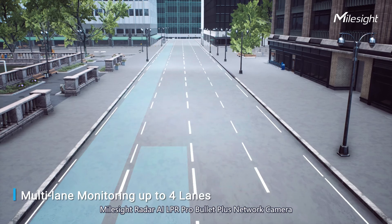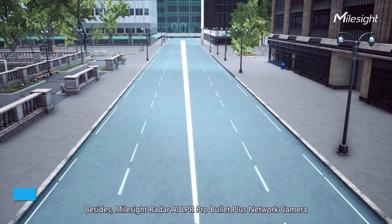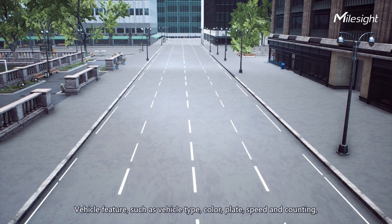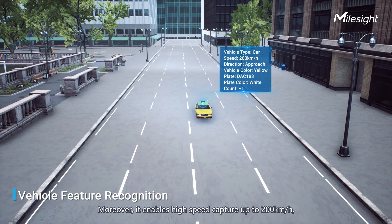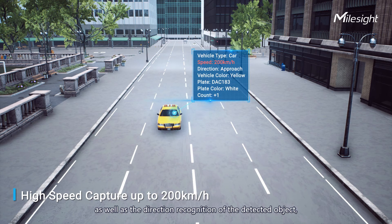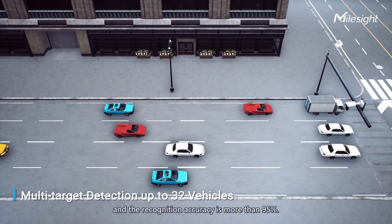The Milesight Radar AI LPR Pro Bullet Plus network camera supports multi-lane monitoring up to four lanes, and detection distance up to 90 meters. Vehicle features such as vehicle type, color, plate, speed, and counting can be well recognized and detected. Moreover, it enables high-speed capture up to 200 kilometers per hour, direction recognition including approaching or moving away, multi-target detection up to 32 vehicles, and recognition accuracy of more than 95 percent.